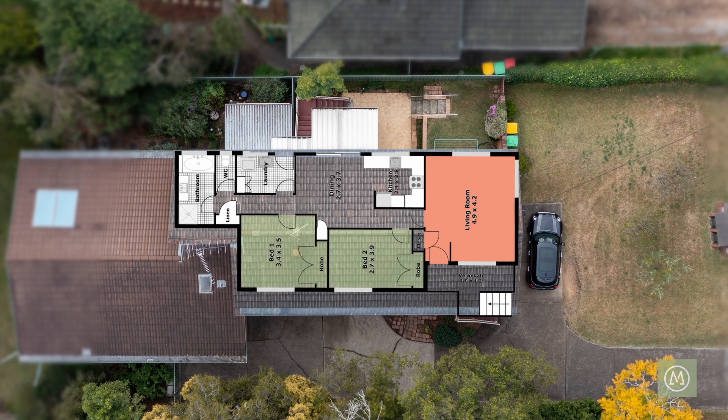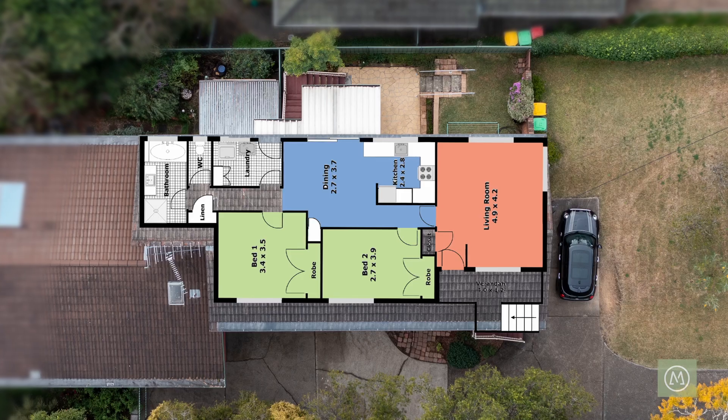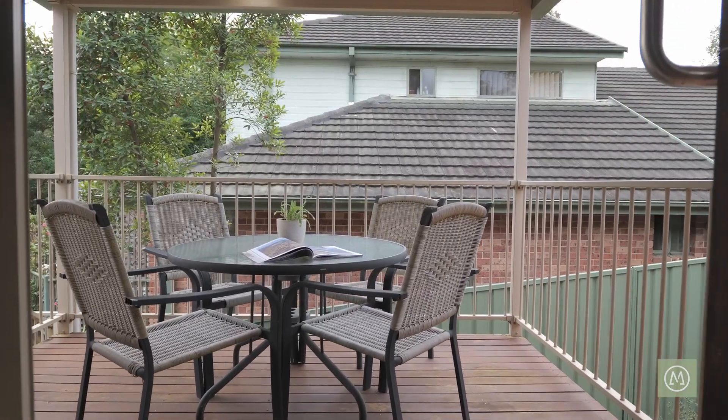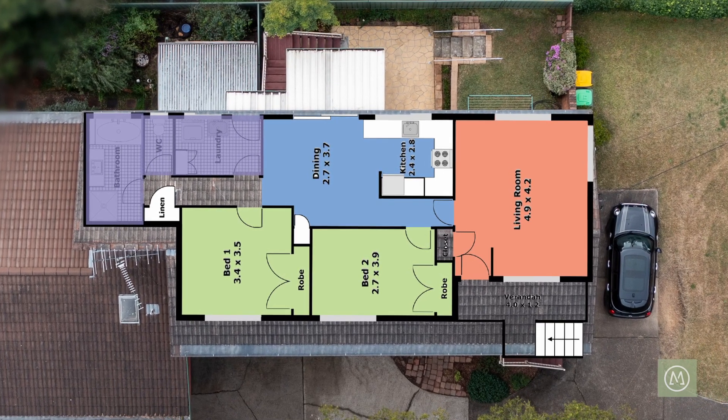There are two generously sized bedrooms, both with built-in wardrobes. There is a good sized meals area off the updated kitchen which flows out to the undercover back entertaining balcony. There is an updated bathroom with separate toilet and a full sized laundry, all on one level.